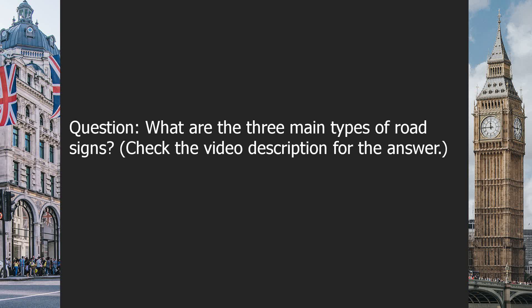Question: What are the three main types of road signs? Check the video description for the answer.